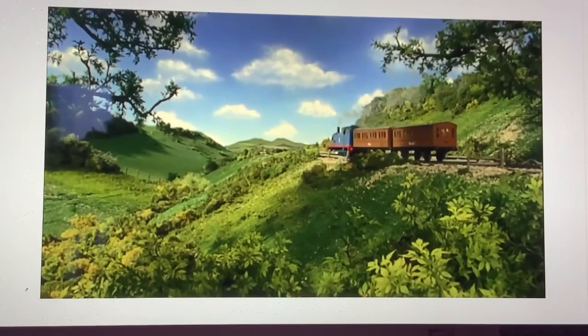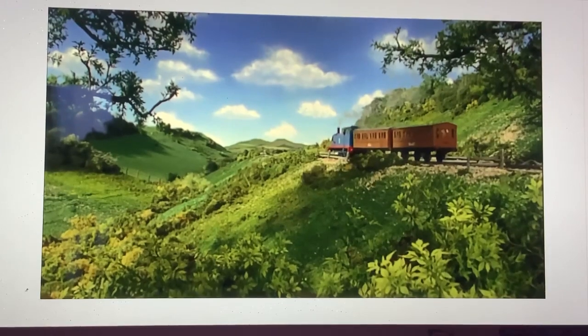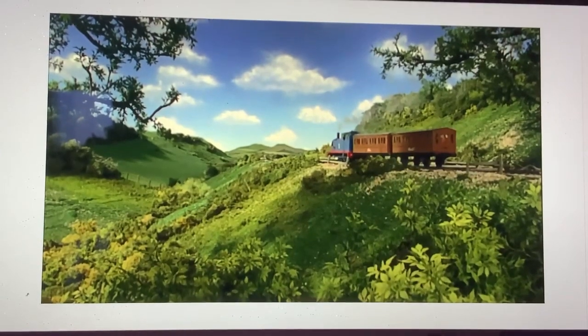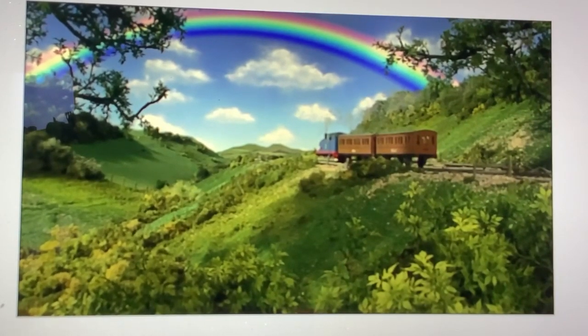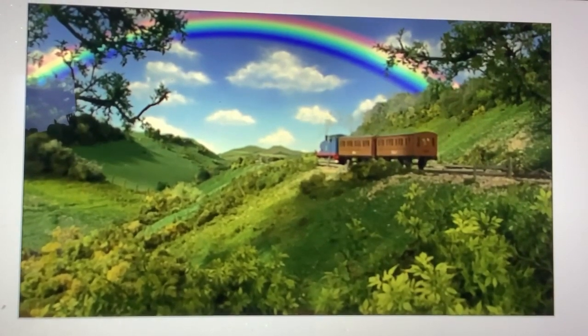This shot of Thomas from Thomas and the Rainbow was reused for Thomas and the Shooting Star, but it's the unedited version from Thomas and the Birthday Picnic.